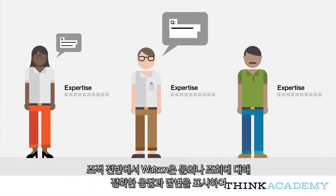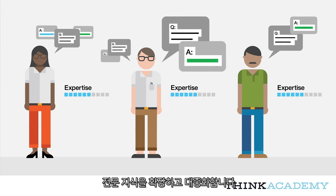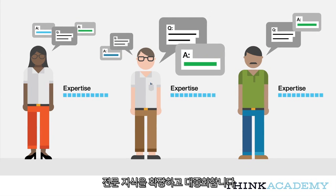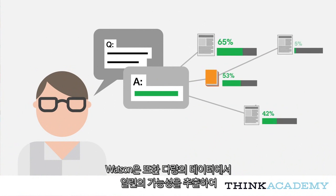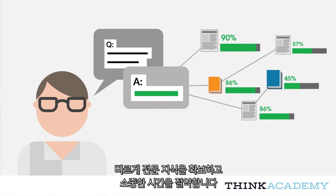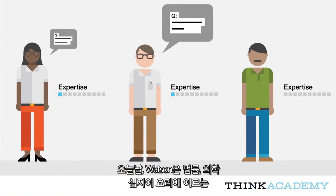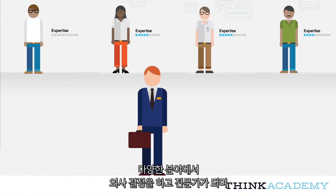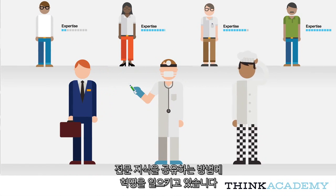Across an organization, Watson scales and democratizes expertise by surfacing accurate responses and answers to any inquiry or question. Watson also accelerates expertise by surfacing a set of possibilities from a large body of data, saving valuable time. Today, Watson is revolutionizing the way we make decisions, become experts, and share expertise in fields as diverse as law, medicine, and even cooking.